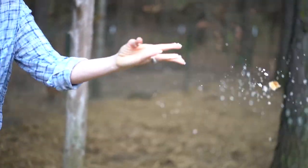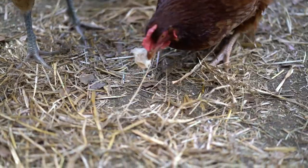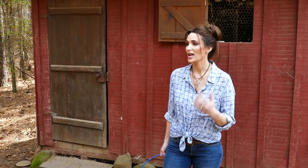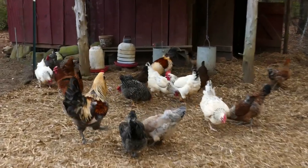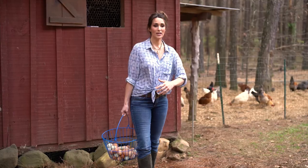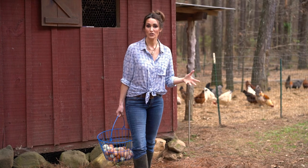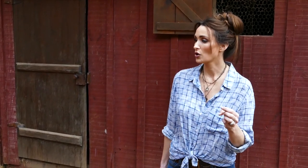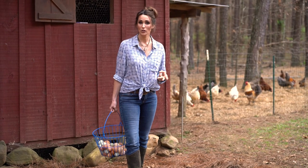We feed the chickens amazing scraps from the table and they in turn feed us wonderful, nutritious, fresh eggs. Fresh eggs are a healthy protein. They're better for you than caged-raised chickens because they're getting to forage and getting all kinds of great nutrients from your scraps and from the garden. So you're getting great healthy eggs that have really high omega-3 fatty acids, they're low in cholesterol, they're lower in fat than your regular eggs, and they're just better.